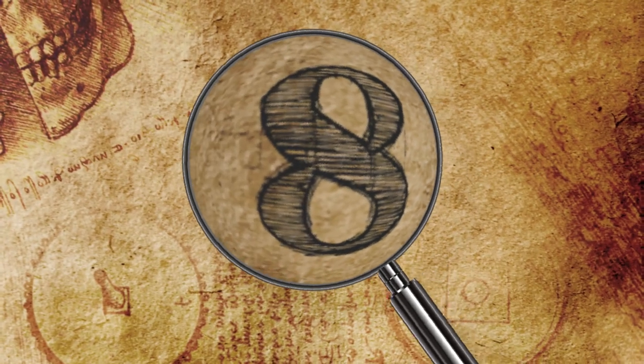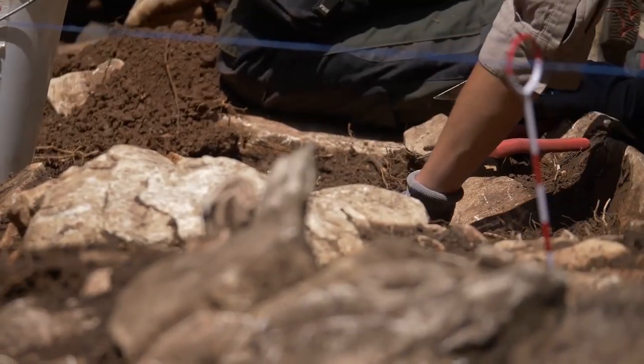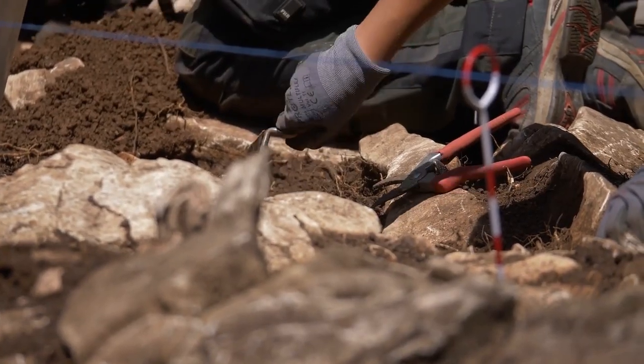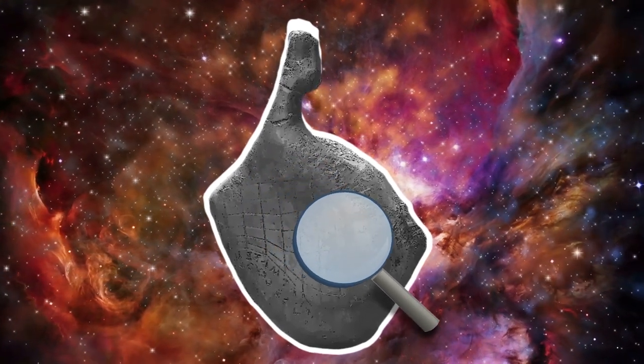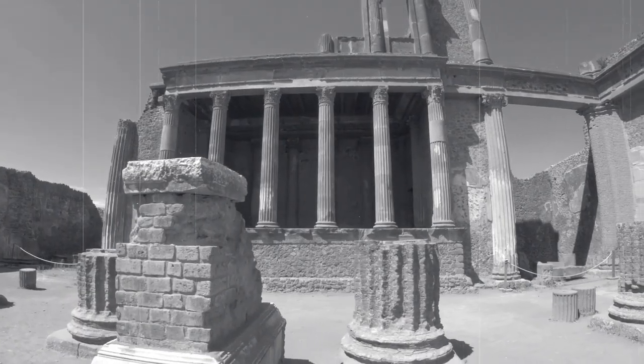Number 8: the Pork Clock of Pompeii. While excavating a Roman villa buried in ash in Pompeii, workers from the 18th century found a small lump of metal shaped like a cured ham hock. It turned out to be one of the world's oldest portable sundials, and it is now known as the Pork Clock — the pocket watch of its day.